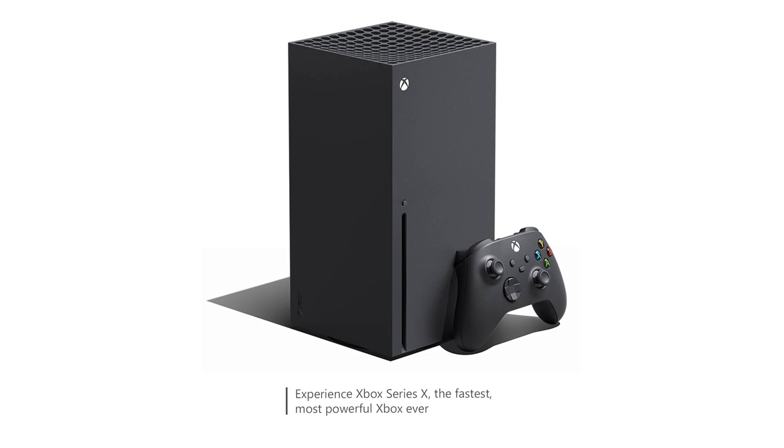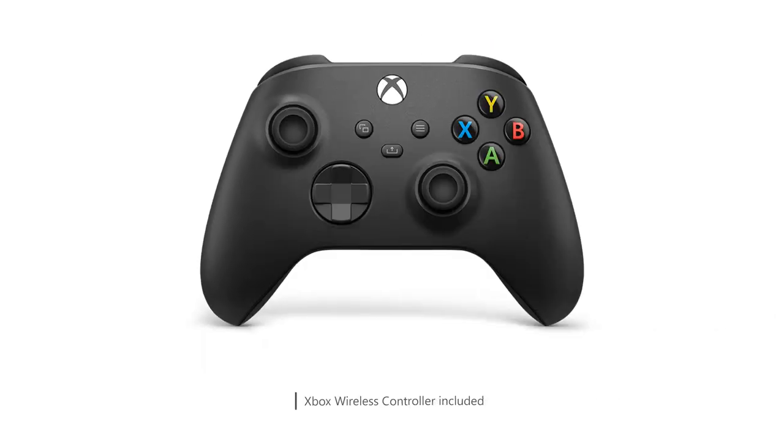Firstly, the graphics and performance of this console are outstanding. The 4K resolution and high frame rates make the gameplay incredibly immersive and lifelike.